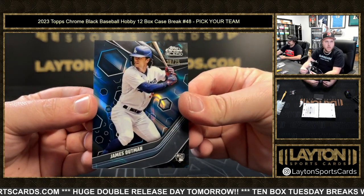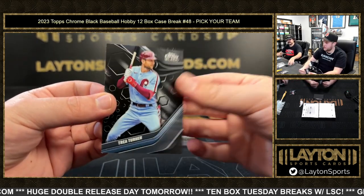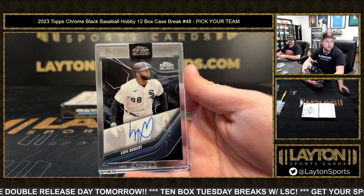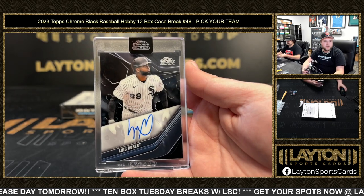Blue to 75 James Outman, one of the Dodgers on the color-match blue lava. Trey Turner on the base. And the South Side joining the party — Luis Robert going to the White Sox. Nice one there!